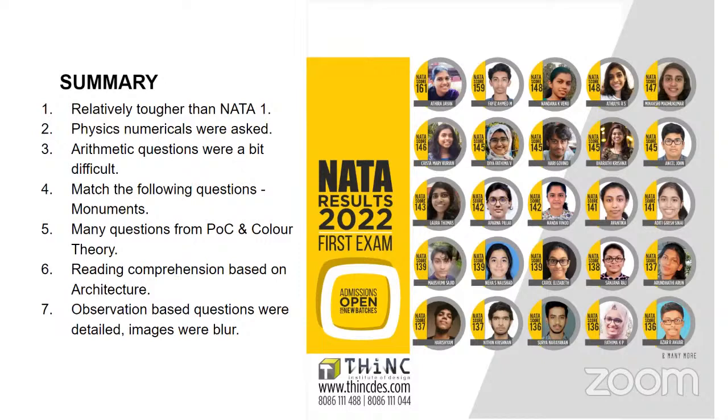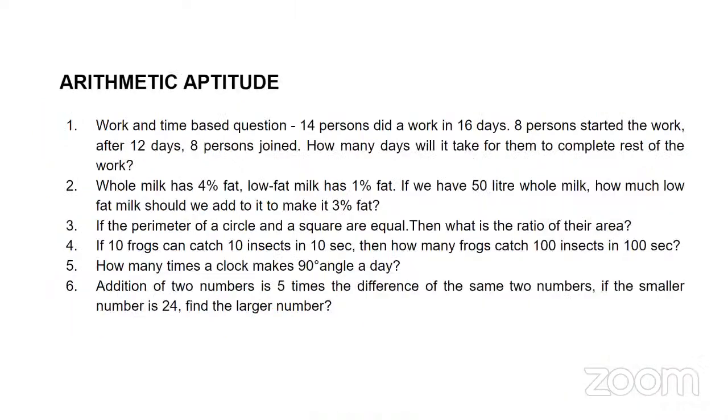Observation-based questions were there, but it seems they were a little bit more tougher than previous years, because the images seemed to be a bit blurred and had a lot of detailing. Because of that, students felt there were way too many things to note down, and what was expected to be asked in an image was not what was actually asked. These are mainly the summaries we gathered from most students' reviews.